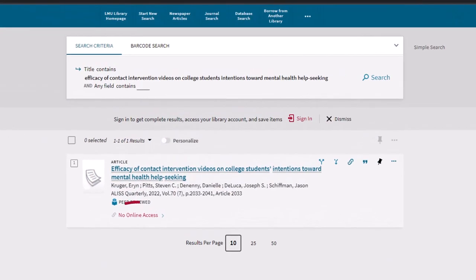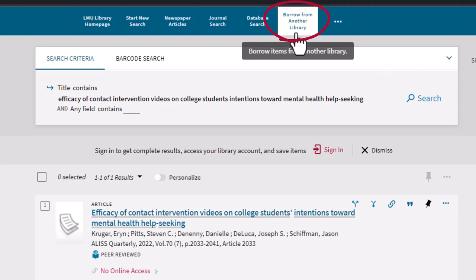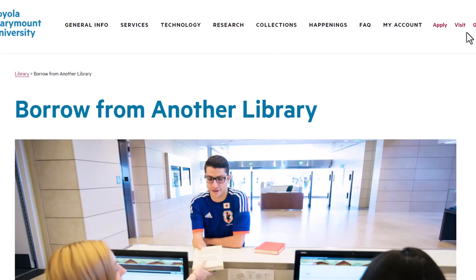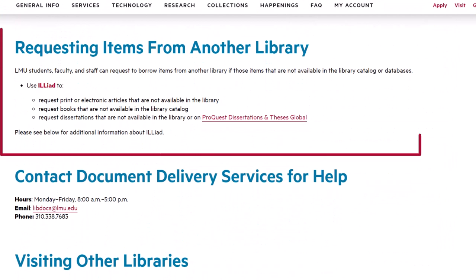If you see an item that has no online access or is not available in our library, you can use the top button labeled Borrow from Another Library and select the Iliad link under Requesting Items from Another Library.